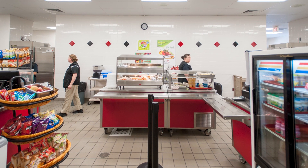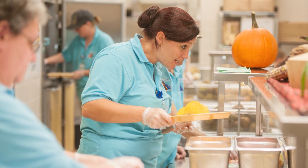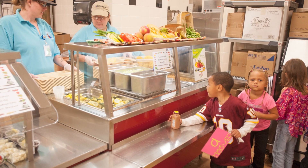Your school is a place that offers nutritious food. Cafeteria managers and staff make sure that there is healthy food available for breakfast and lunch every day during the school week. During the summer, many schools, libraries, and other community-based centers offer free meals to kids.